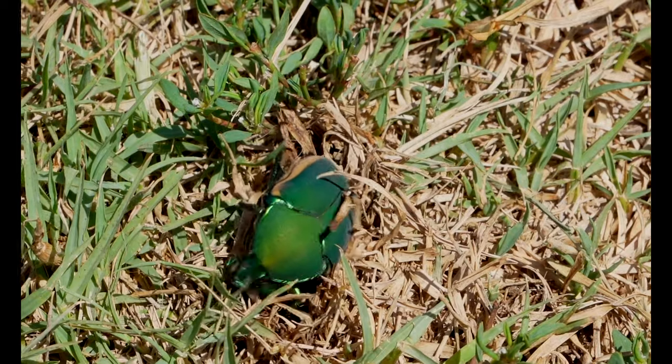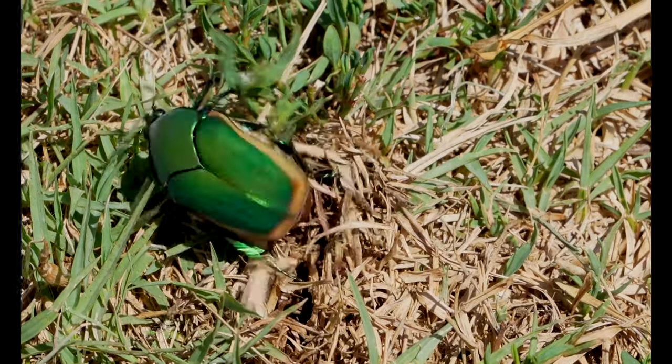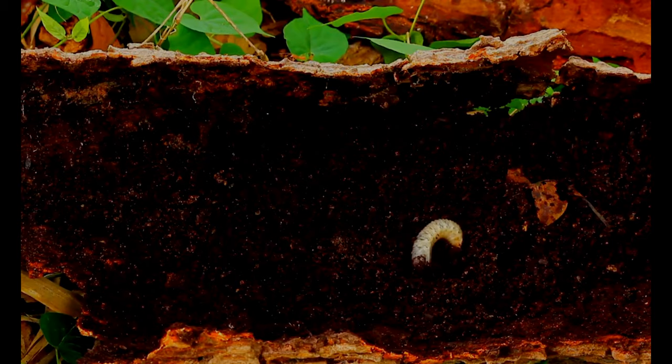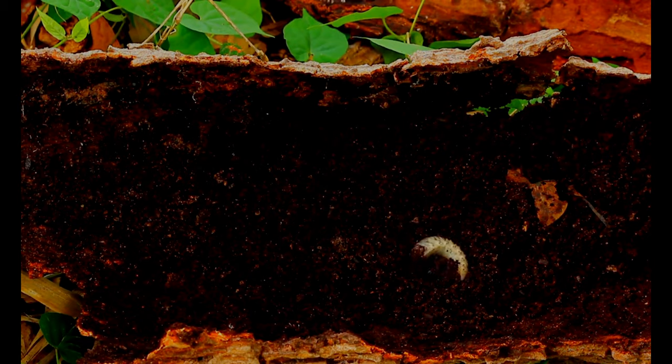So why do we do grub control here at Oasis Turf and Tree? Beetles typically lay their eggs towards the middle or end of July. Those eggs end up hatching at the beginning of August, and we start seeing the larval stages of those beetles — also known as grubs — eating the grass roots. You'll see yellow spots or browning spots of dead grass in your yard. If you go to pick that up, it'll come up as if it were sod, with the roots completely eaten away.